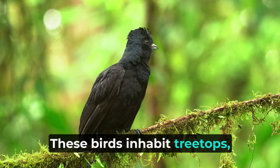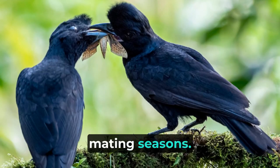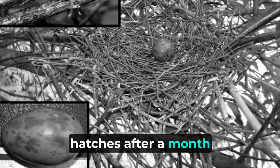These birds inhabit treetops, primarily feeding on fruits, insects, and frogs. They engage in solitary living but gather in leks during mating seasons. Breeding occurs from March to June, with females laying one egg that hatches after a month of incubation.